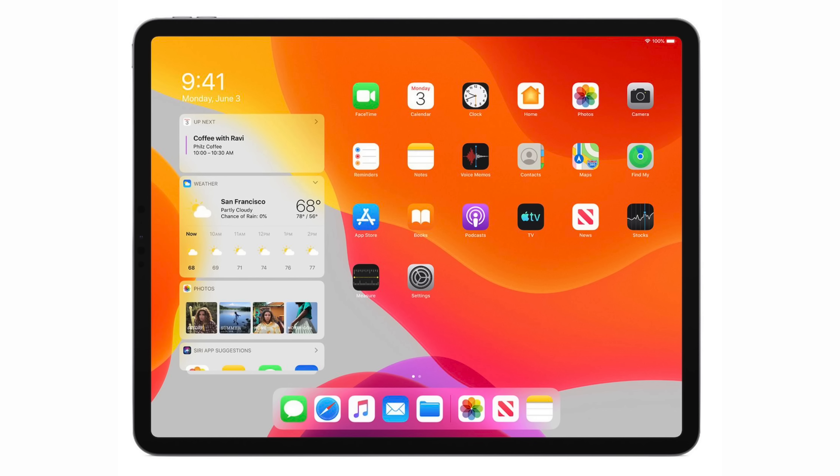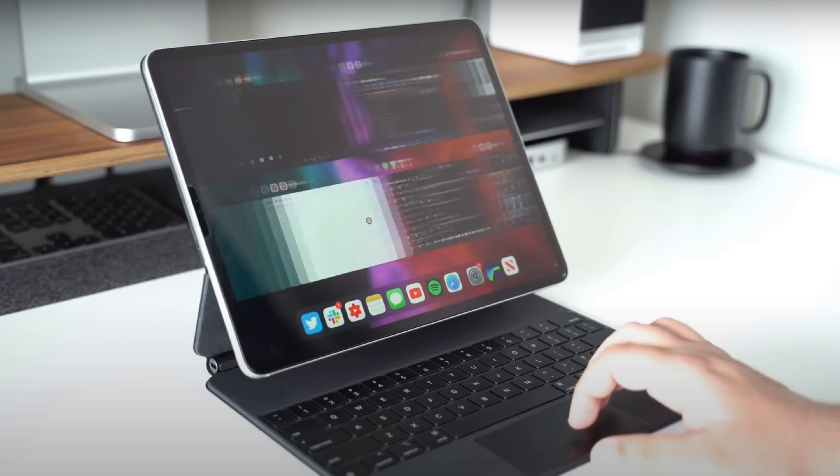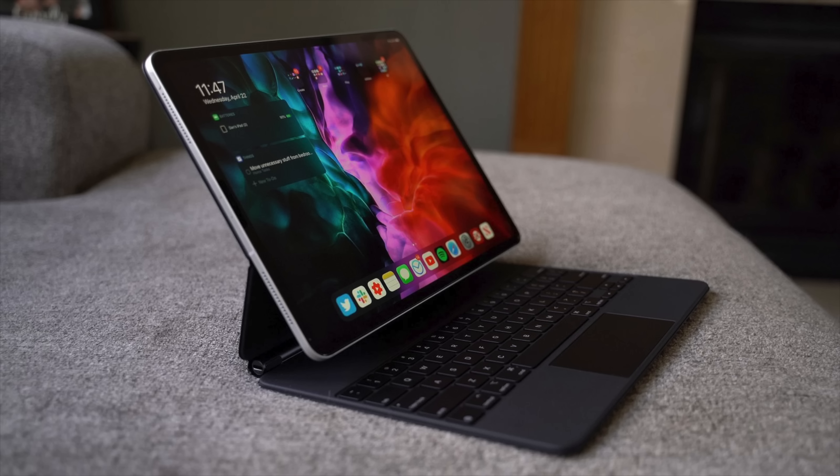iPadOS 16 will get many of the new features introduced in iOS 16, but Apple is also working on some additional functionality that's iPad-specific. With iPadOS 16, Apple is aiming to make the iPad behave more like a laptop than a smartphone, and the new iPad software will be one of the biggest updates announced at WWDC. The update will feature a redesigned multitasking interface that makes it easier to swap between tasks and see which apps are open, plus it will allow users to resize windows. Apple also plans to implement new ways for users to deal with multiple apps at once in what sounds like a much more Mac-like multitasking experience, which is something that a lot of iPad users have been clamoring for, and I personally cannot wait to test this out.